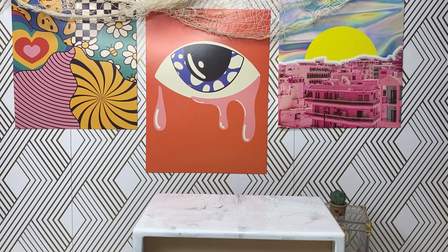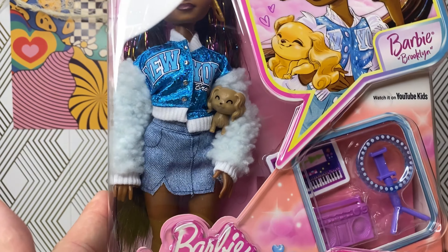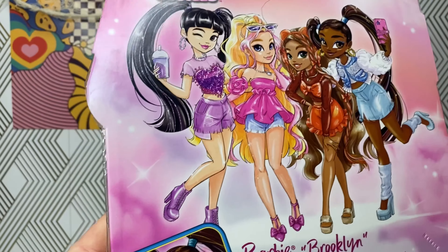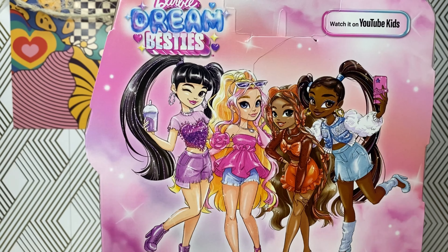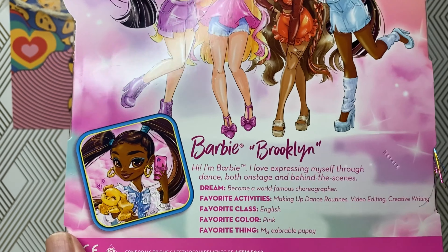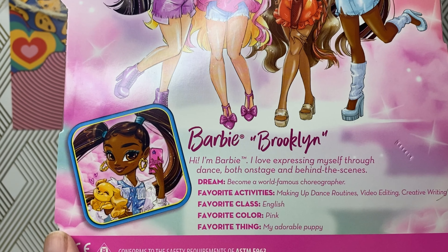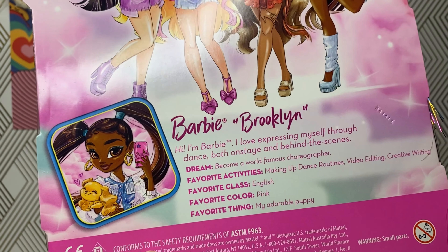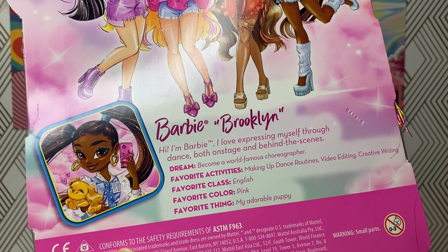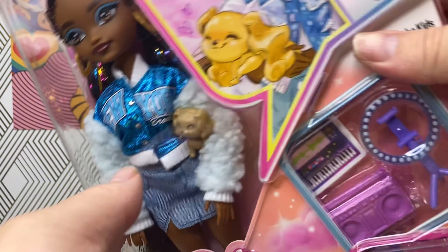Now for the moment of truth — let's check out Brooklyn! These are again part of the Dream Besties series. I got her off of Target for $19.99. This series features Renee Malibu, Teresa, and of course Brooklyn. On the box it says: 'Hi I'm Barbie, I love expressing myself through dance both on stage and behind the scenes.' Her dream is to become a world-famous choreographer. Her favorite activities include making up dance routines, video editing, and creative writing. Favorite class is English, favorite color is pink.